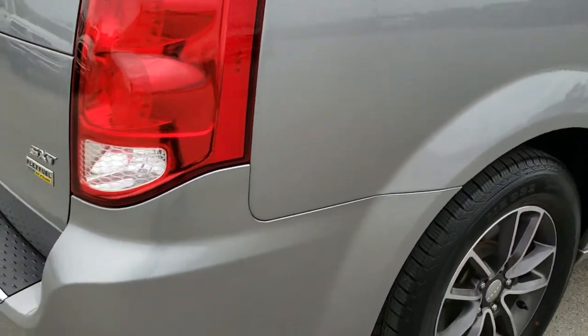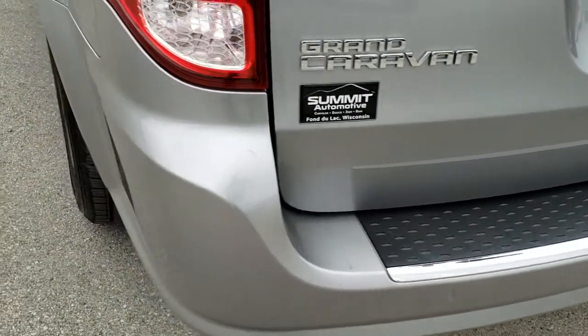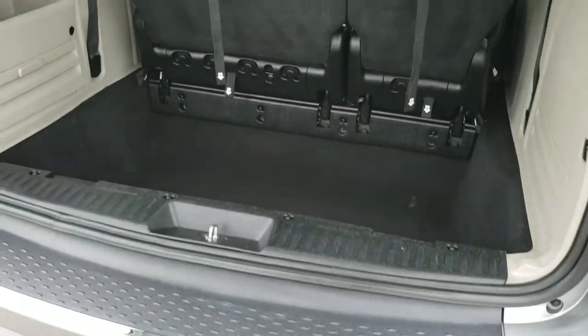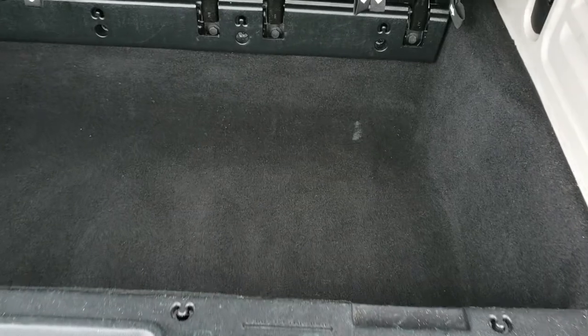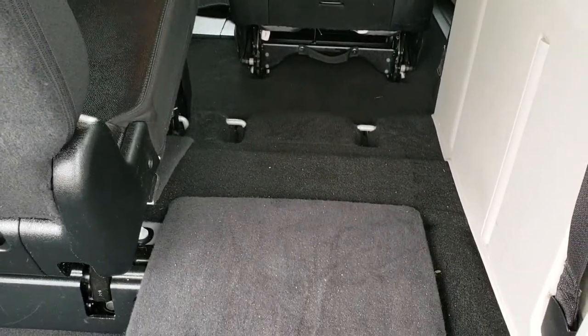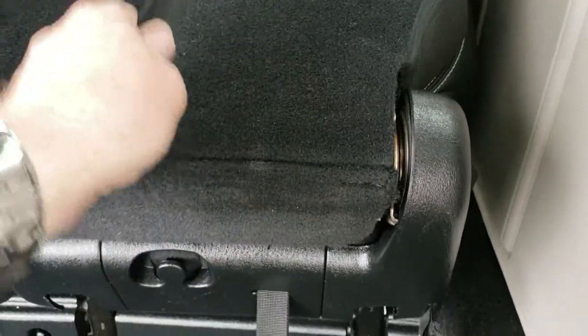It does have the stow-and-go seating, so those second row seats go down completely flat. As we come around to the back bumper, you can see no major dents, dings, or cracks — looks like it's in really nice shape. The rear gate is in nice shape as well. Back storage area is in nice shape too. When you've got the headrest up, you just follow the numbers: one, two, three, four, and this seat will come back down like so, going down nice and flat so you can haul extra stuff.